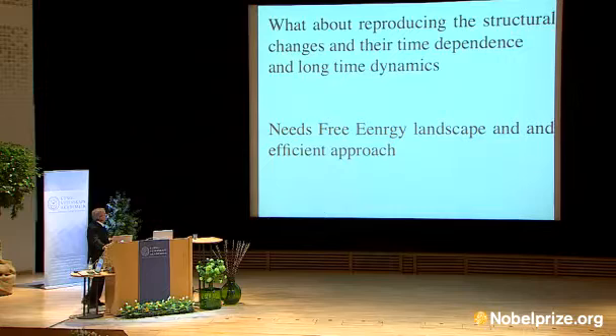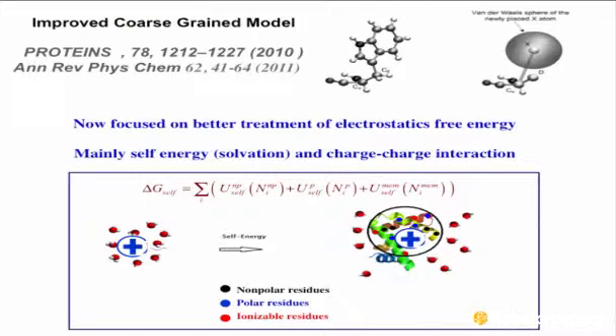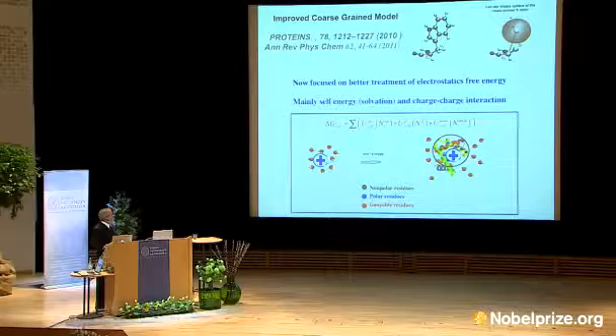We use a similar approach for photosynthesis. Now we try to ask what happens when the time scale is long. You have to do something — computers become much stronger, but at present there is a lot to be done with simpler models. The trick is to use what I call coarse-grained modeling to simplify the atoms. The beginning of this was work with Michael where we replaced atoms by the side chains by spheres.